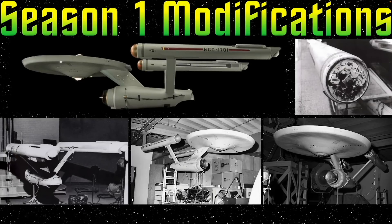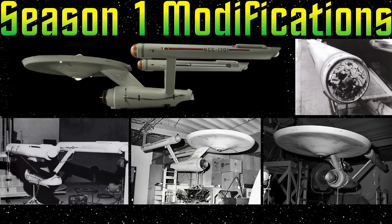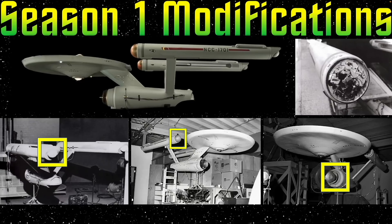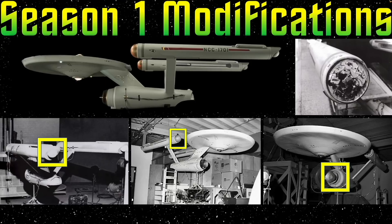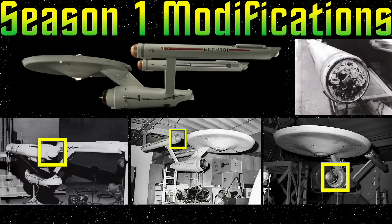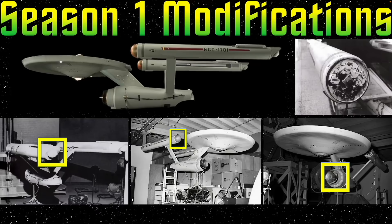So welcome to Season 1. Once they got the order from NBC to produce the series, Gene asked for another round of modifications to the 11-foot model. They removed the big lighted window from the top of the saucer, and they made a few alterations that make it very easy for us to identify which version of the model was used when we look at an effect shot. One, they replaced the painted-on vents on the back of the nacelles with small spherical protrusions. Two, they reduced the size of the deflector dish. Three, they put spinning lights into the nacelles' front caps — using Christmas tree lights and a small spinning armature originally designed for animating merchandise in department store display windows.